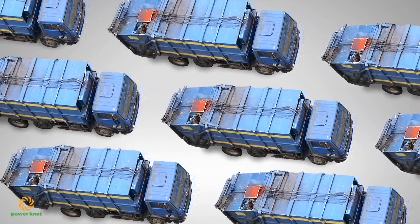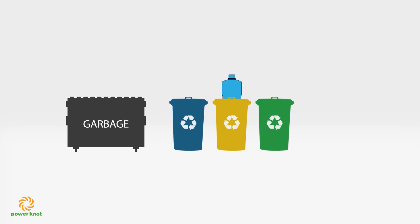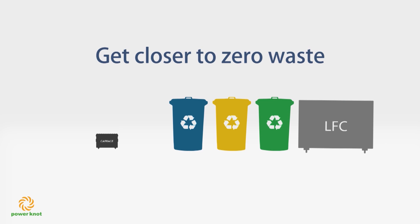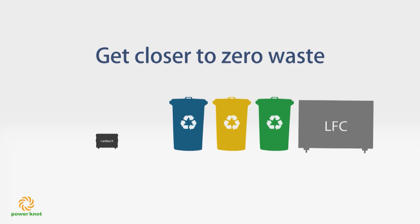If you are already recycling paper, plastics, and metals, with the LFC you eliminate the last major component of your trash and are close to zero waste, and you have made a serious dent in your carbon footprint.